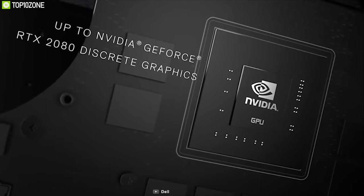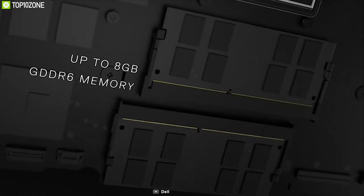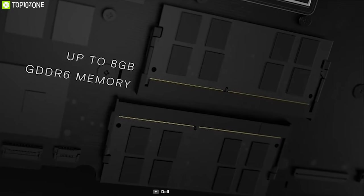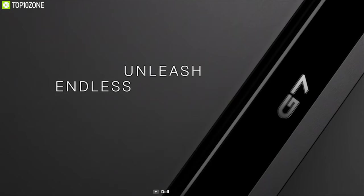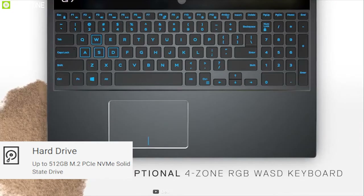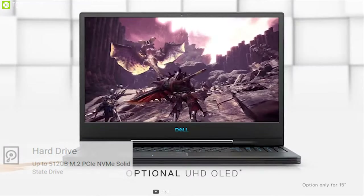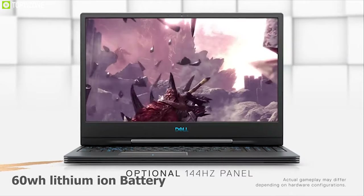The laptop is powered by up to NVIDIA GeForce RTX with 8 gigabytes GDDR6 with Max-Q design that delivers a fast, realistic, AI-enhanced gaming experience. Storage is well managed by up to 512 gigabytes of M.2 PCIe NVMe SSD, and it can deliver up to seven hours of runtime with its 60 watt-hour battery.